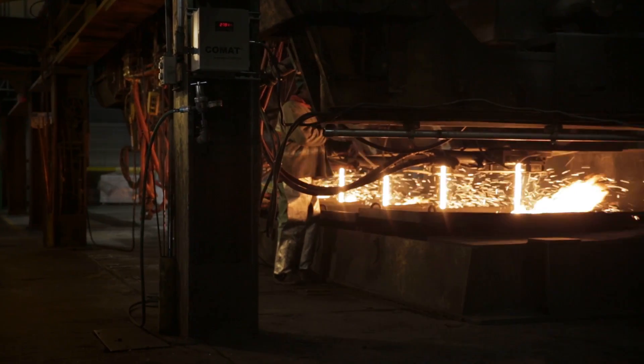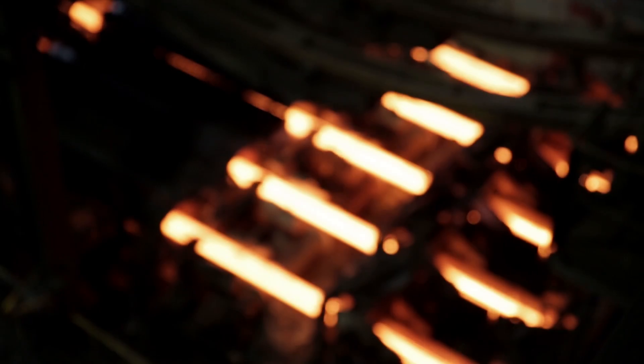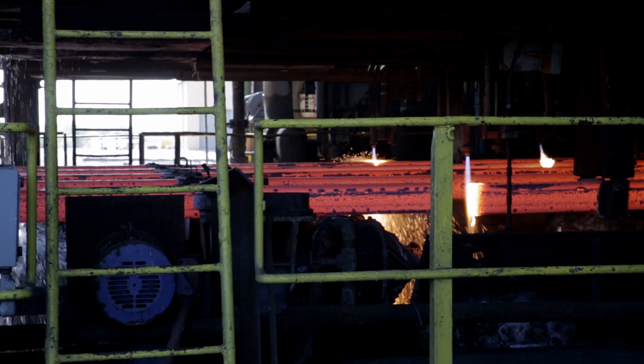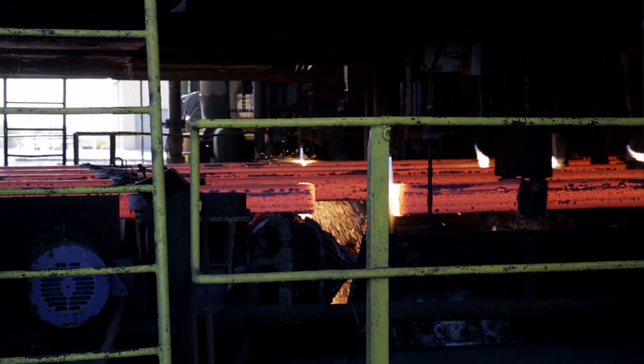This is New Corsteel, Texas. We manufacture rebar, which is a reinforcing bar that goes in concrete to make structures and roads. In addition, we make angles, rounds, channels, and flats for other fabrication activities.